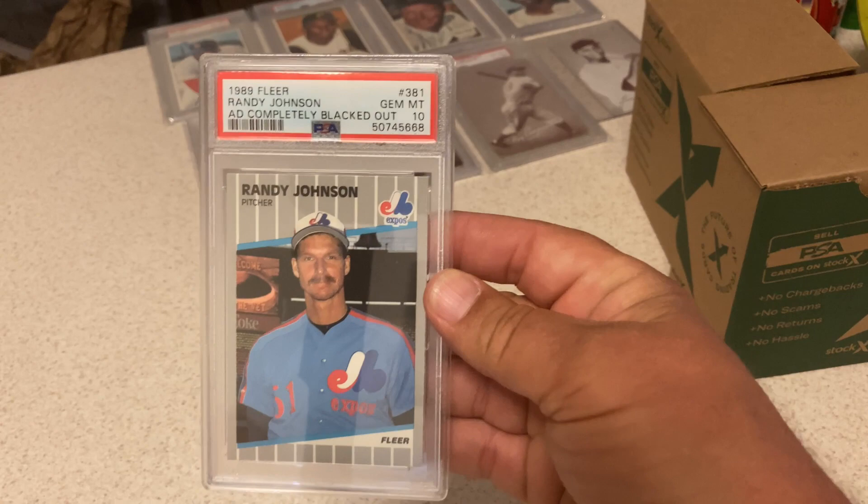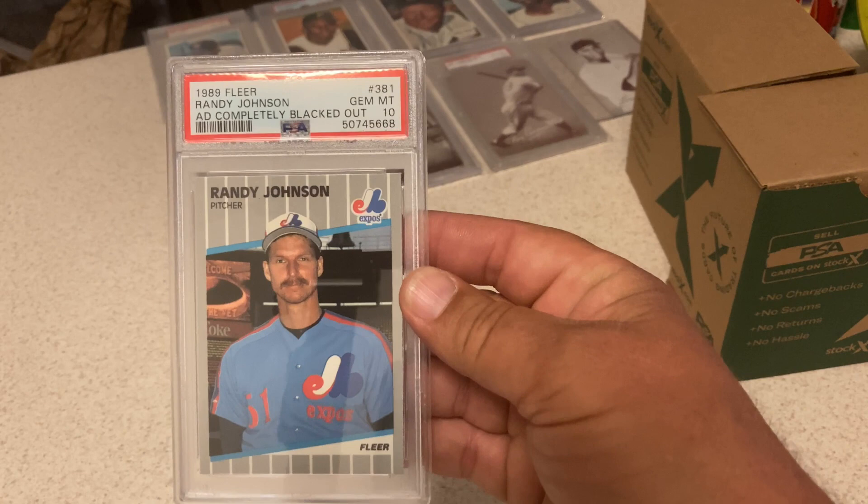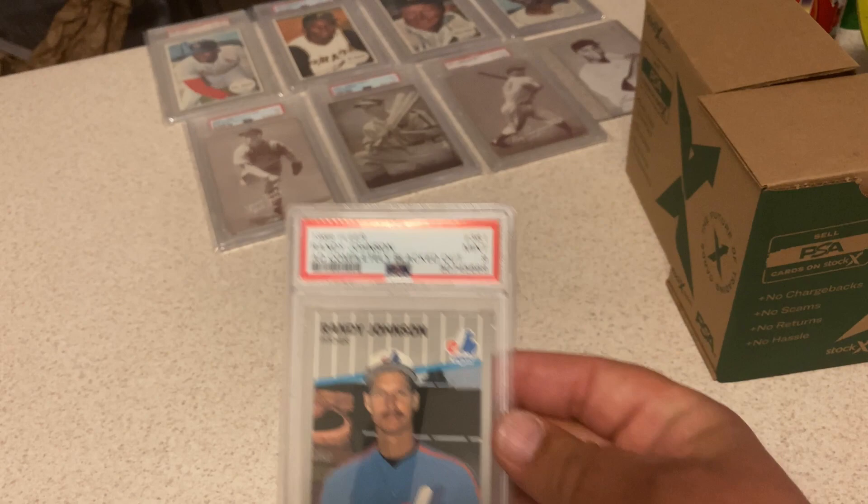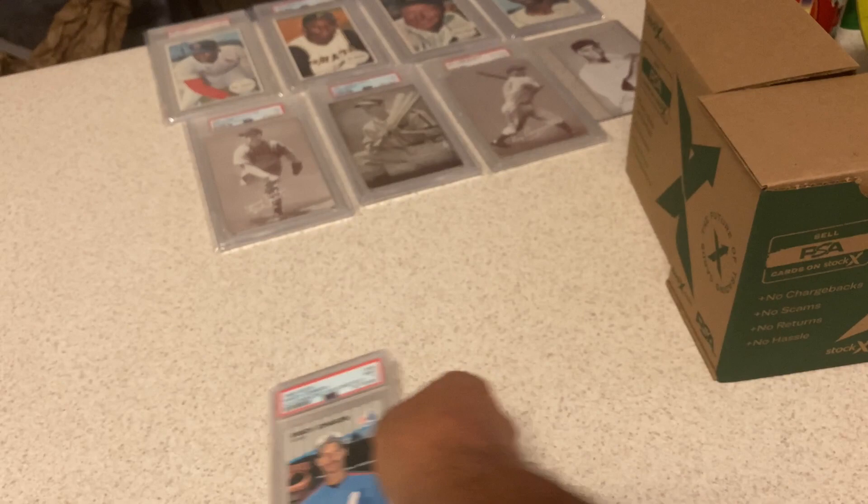Very excited about this one: '89 Fleer Randy Johnson, with the ad completely blacked out in the background — got a 10. This card has been going up a little bit, cooled off now since everything is cooling off. Still great to have in a 10. There's another one, same card, ad blacked out — got a 9. Okay with a 9 on it too.